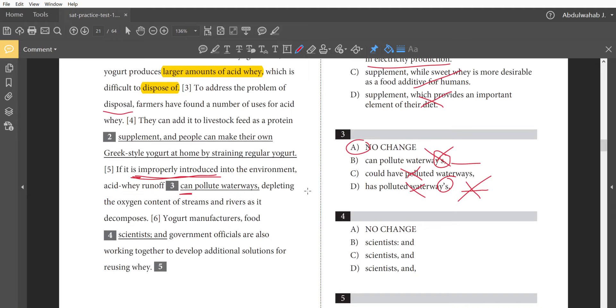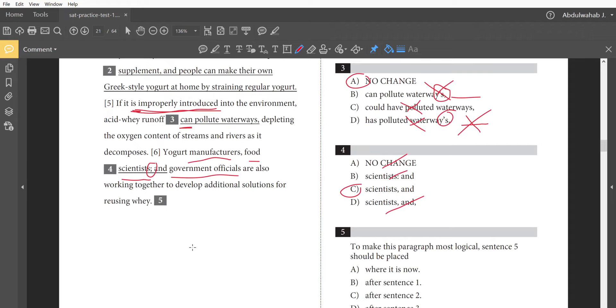Depleting the oxygen content of streams and rivers as it decomposes. 'Yogurt manufacturers, food scientists, and government officials are also working together to develop additional solutions for reusing whey.' Here there's a punctuation problem. As I covered in the grammar course videos, when you have a list of items you need a comma after each item. We have three items here, but there's a semicolon which is misused. I need a comma after each item in the list, not a semicolon, not a colon, and not a comma after 'and.'